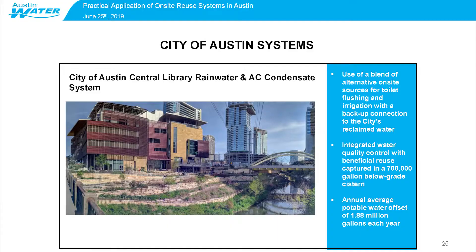The City's Faulk Central Library has an interesting integrated system with multiple sources — rainwater and AC condensate — backed up with the city's reclaimed water supply. So at no time should potable water need to be used for non-potable demands, because the backup is also a non-potable source. The storage system is a dual-purpose 700,000-gallon below-grade cistern that also accommodates the water quality volume for collecting rainwater and stormwater, helping treat and detain that on site. That system has an annual potable water offset of about 1.88 million gallons each year.